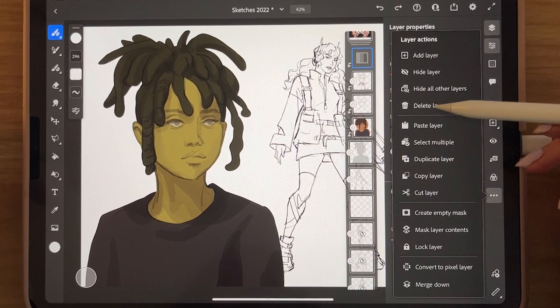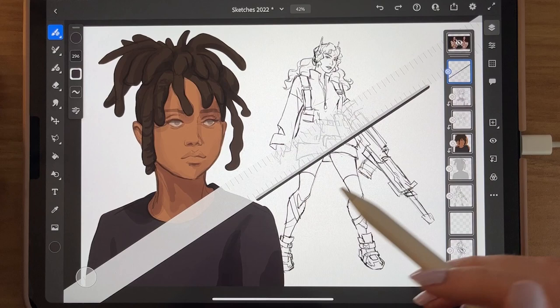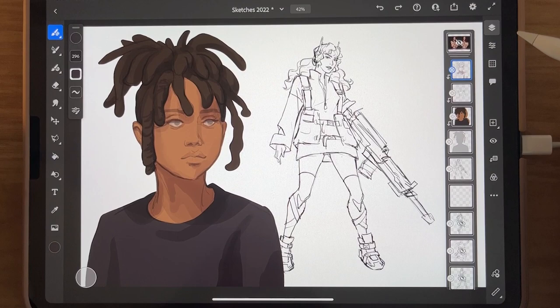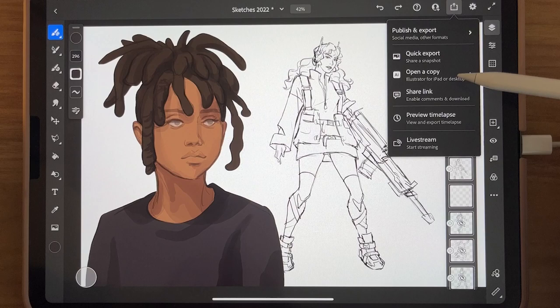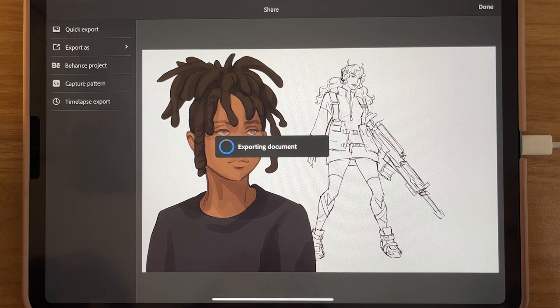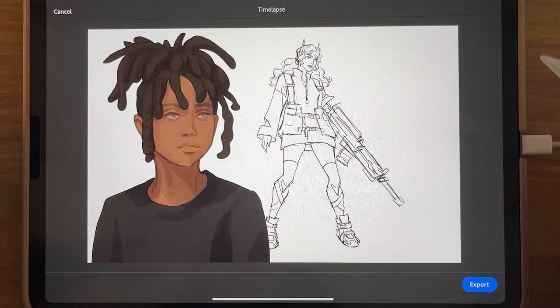Another thing is there's a ruler, so you can draw lines that follow it — that's pretty nice. The one thing they don't have is a symmetry ruler, which they say is the next feature they're working on. When you're exporting, you have quick export, and you can also move files to Illustrator for iPad or desktop. You can also export as a video — a timelapse export right here — and it exports a video you can download to your photos.